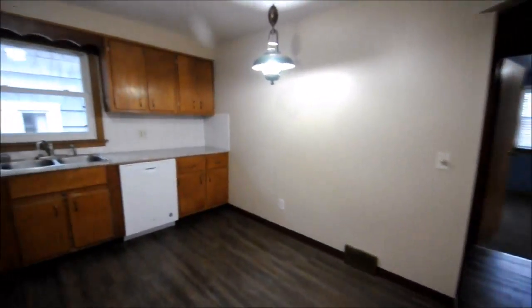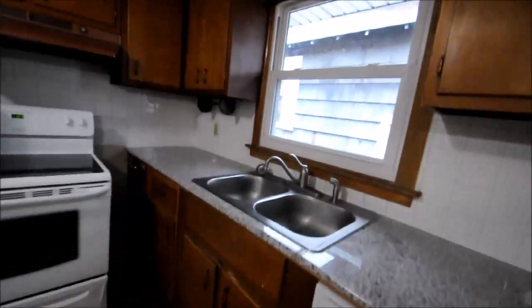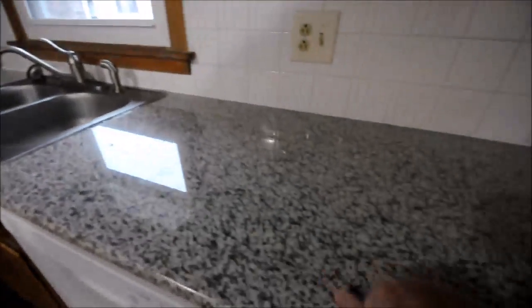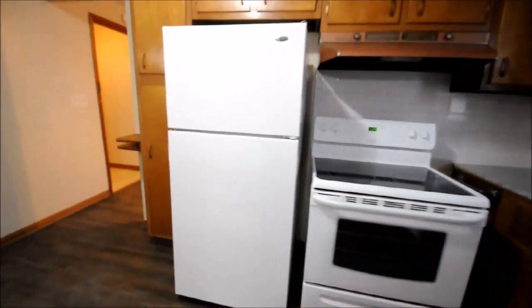Kitchen. Granite countertops. Dishwasher, stove and refrigerator included.